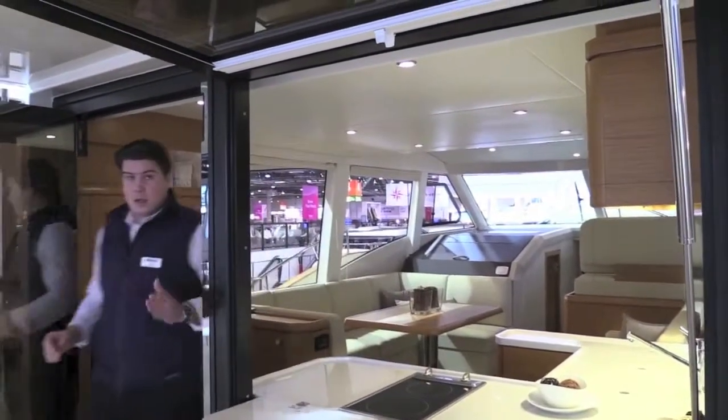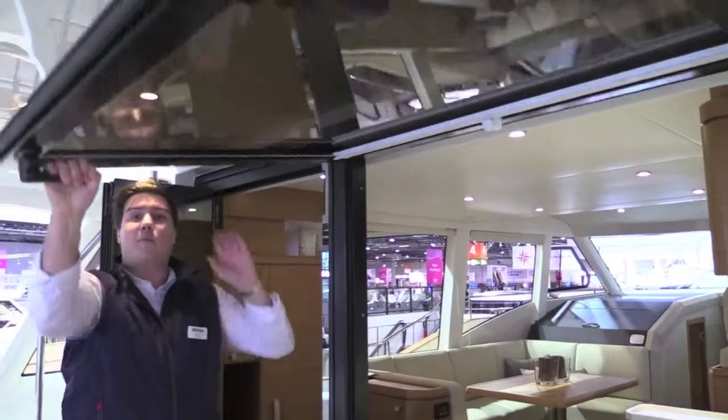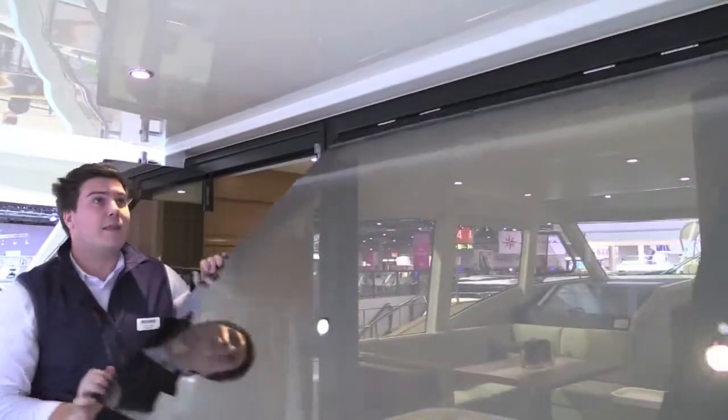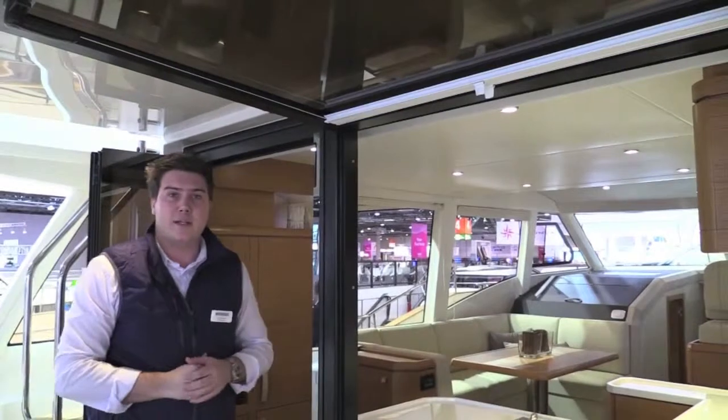One of the big parts of making this area work so well is this really neat flip-down window that Greenline use, which as you can see seals off the entire area and then flips up like this to make it very open indeed.